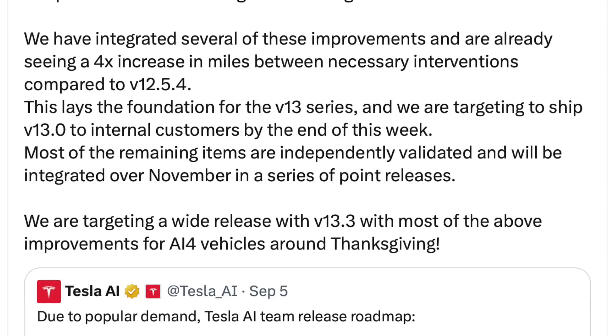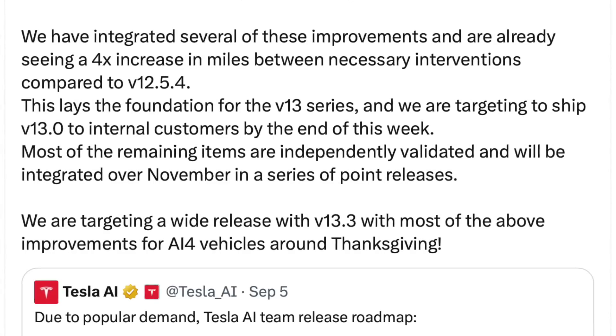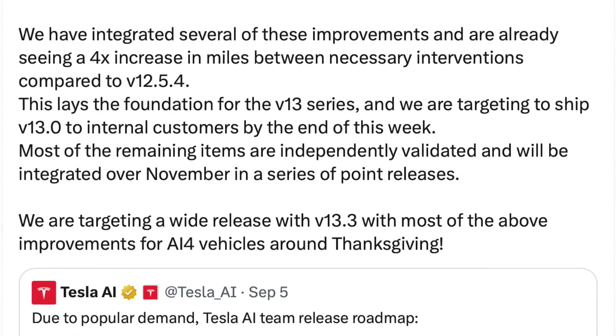Tesla has integrated several of these improvements and is already seeing a four times increase in miles between necessary interventions compared to version 12.5.4. This is huge. A four times increase between interventions compared to version 12 — which already blew my mind as it drove me around Vegas. So if you drove 50 miles intervention-free, expect your Tesla to drive 200 miles intervention-free with this next upgrade.